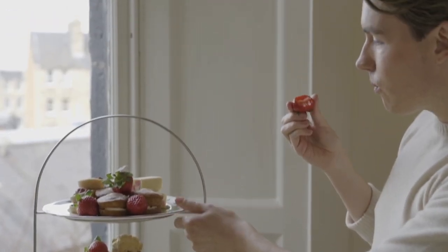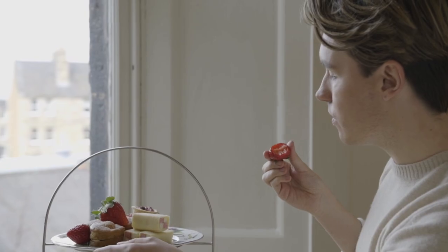Afternoon tea is all about presentation. If you can get a cake stand like this one, I would highly recommend it because it will make the whole experience that much more pleasurable. With tea you can serve a choice: it's always nice to serve an Earl Grey because that's a fragrant tea, and then an English breakfast which is a crowd pleaser — everyone likes English breakfast with a nice drop of milk.